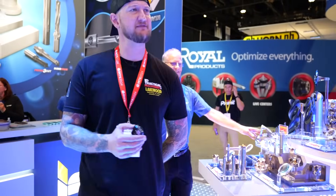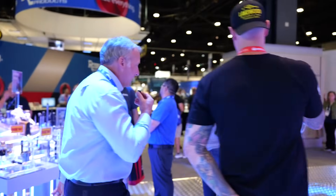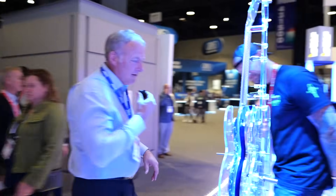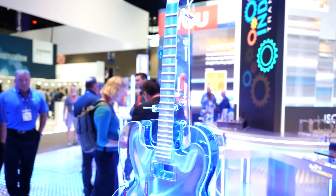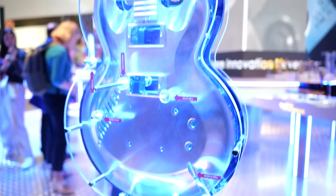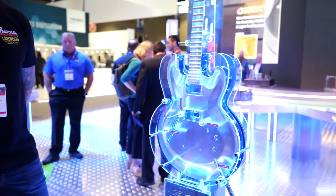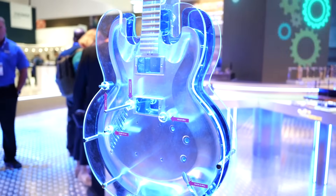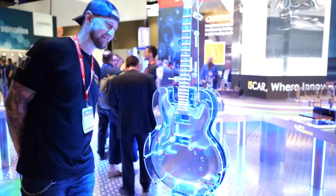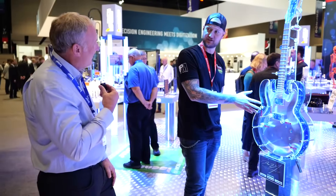We're going to walk over and we might stop at this guitar real quick. This guitar was done in collaboration with Mastercam and Akuma. This is an idea of manufacturing technologies coming together and making a part that has a lot of work and a cool factor to it. It was actually designed by Dean Zielinski, who's pretty famous in the guitar world. This is a prime example of getting the right technologies together and making cool things. I have to ask how closely you're monitoring this because it may find its way into my luggage the second you guys turn away.